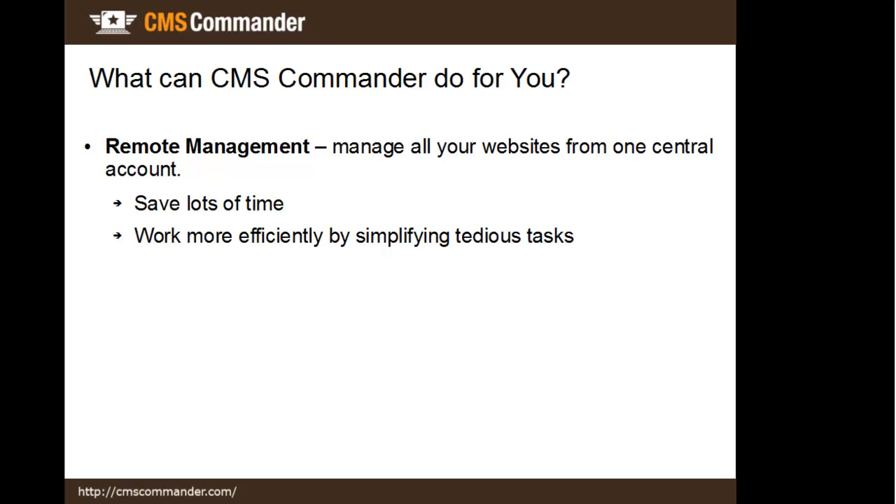If you have a network of 5, 10 or even 100 sites, you can probably imagine how much time that can save you in comparison to managing each site one after another.